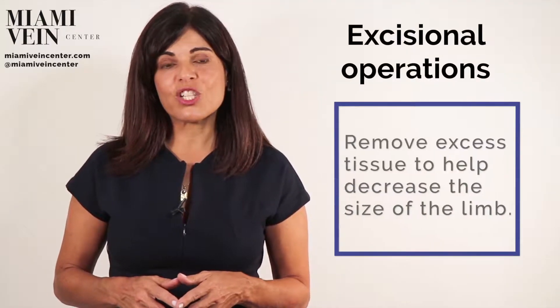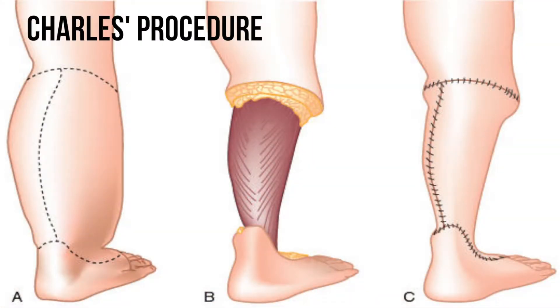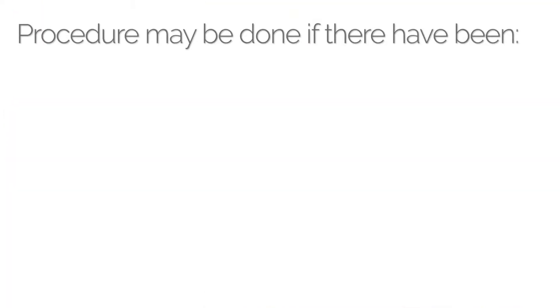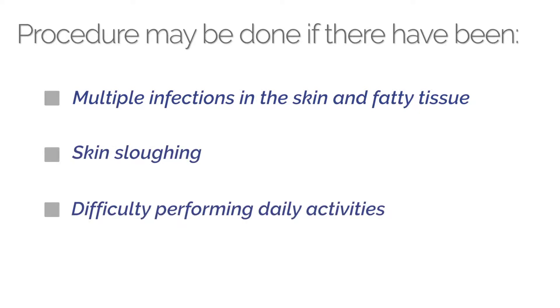Excisional operations remove excess tissue to help decrease the size of the limb. The most extensive excisional operation is the Charles procedure, which removes all the skin and subcutaneous tissue from the knee down to the ankle. This procedure may be done when there have been multiple infections in the skin and fatty tissue under the skin, skin sloughing, or the patient is having difficulty performing normal daily functions.